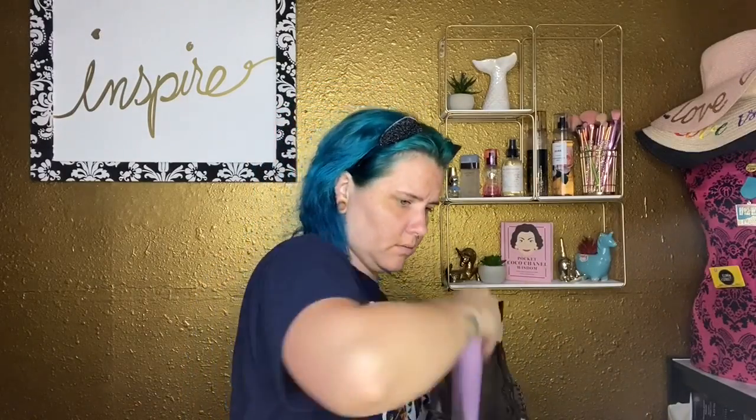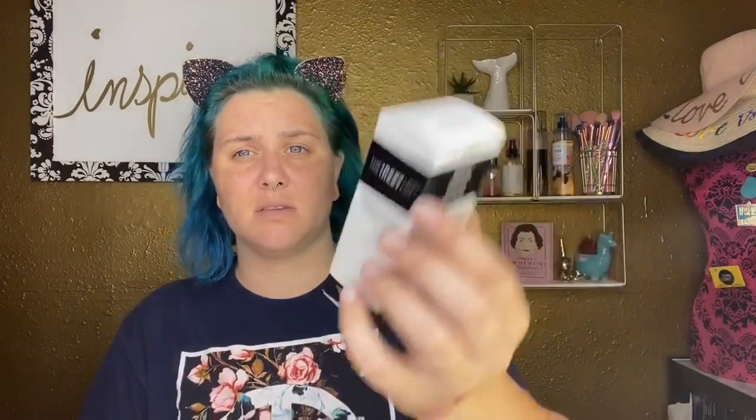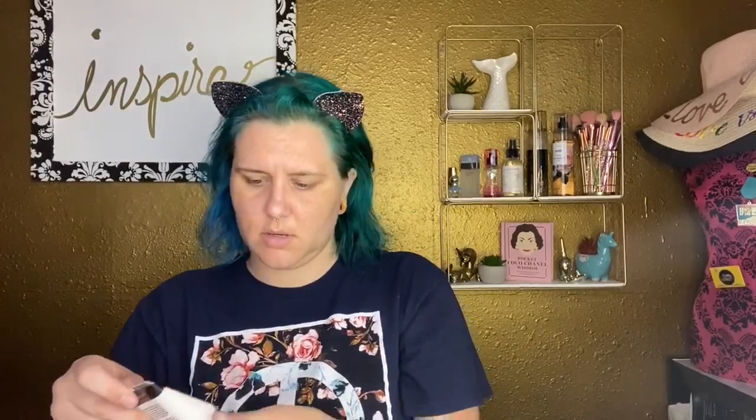First up I got from The Inkey List — the Vitamin C serum. I love Vitamin C and The Inkey List has amazing ingredients. I learned about them through Hyram — Skincare by Hyram — I love that guy. I learn so much from him, and I'm an esthetician and I still learn a lot from him. I'm excited to try this, obviously not today.